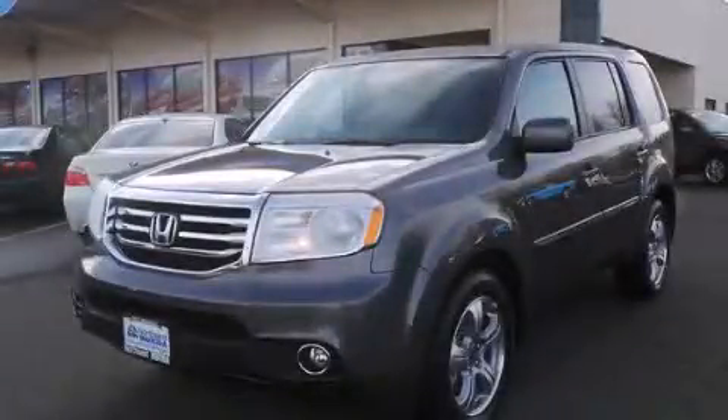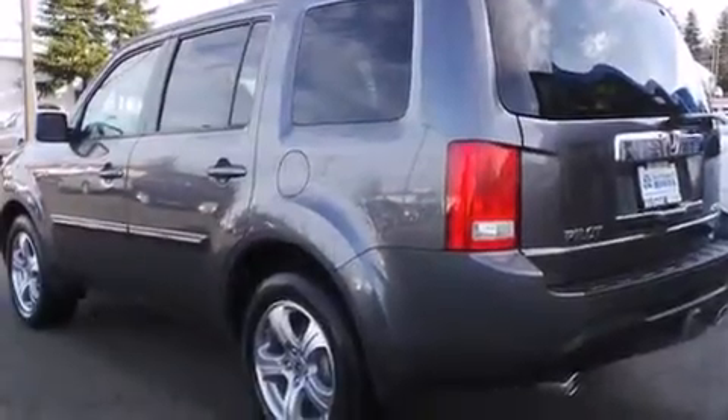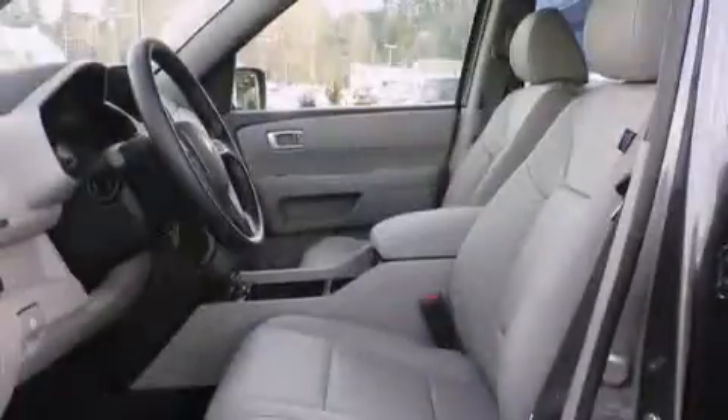This is a brand new 2014 Honda Pilot — a car-like ride in space like an SUV. It has a 3.5-liter six-cylinder engine, a five-speed automatic transmission, and the added capability of four-wheel drive.